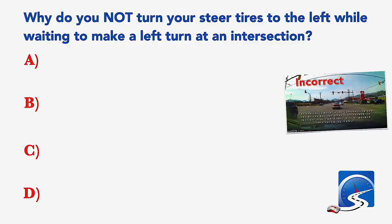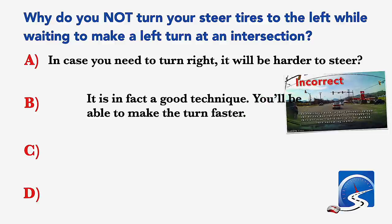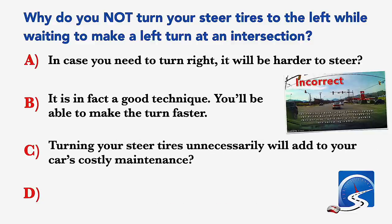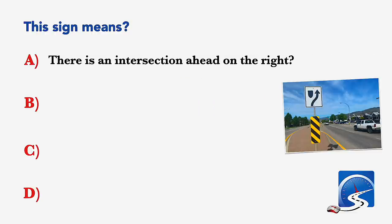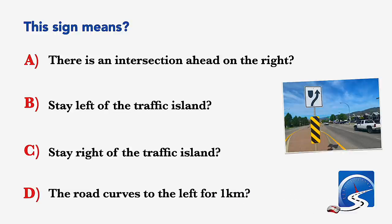Why do you not turn your steering tires to the left while waiting to make a left turn at an intersection? In case you need to turn right it will be harder to steer; it is in fact a good technique; you'll be able to make the turn faster; or if you get rear-ended you will be pushed into oncoming traffic. Correct answer D: if you get rear-ended you'll be pushed into oncoming traffic.